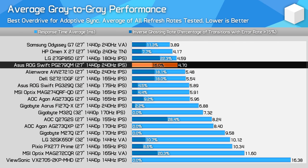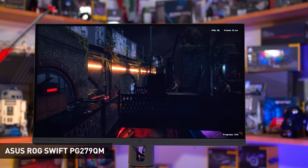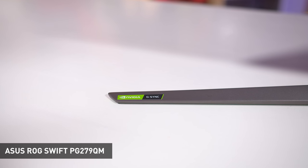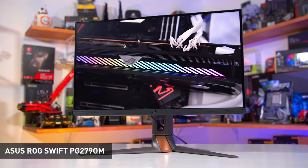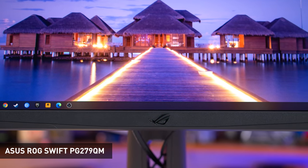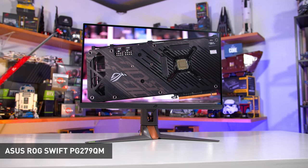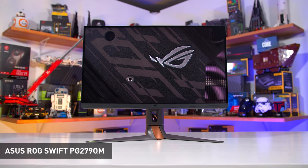The Asus ROG Swift PG279QM is a 27-inch 1440p flat IPS monitor using an AU Optronics panel that tops out at 240Hz. The feature set Asus offers here is second to none. It isn't as fast as the Odyssey G7 in response time performance, but it is among the fastest IPS monitors tested with excellent motion clarity — though unfortunately there is no backlight strobing support. It balances this with outstanding color quality: 96% DCI-P3 coverage, 100% Adobe RGB coverage, and over 80% Rec. 2020 — the widest from any LCD gaming monitor today. It also features an elite sRGB mode that completely reduces oversaturation when viewing standard content, with above-average factory calibration unmatched by rivals.